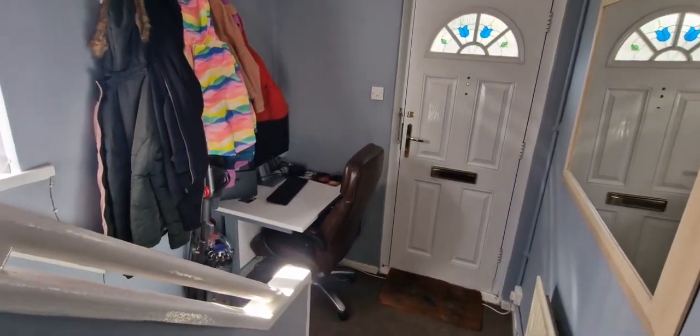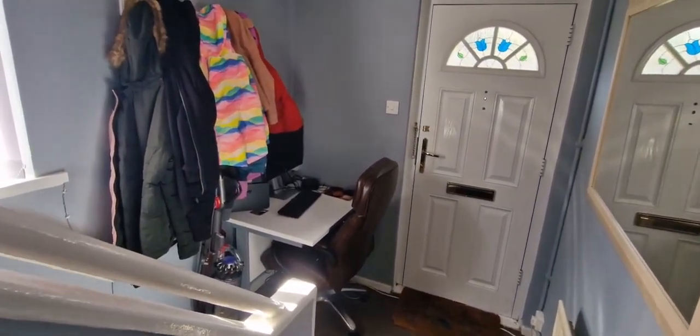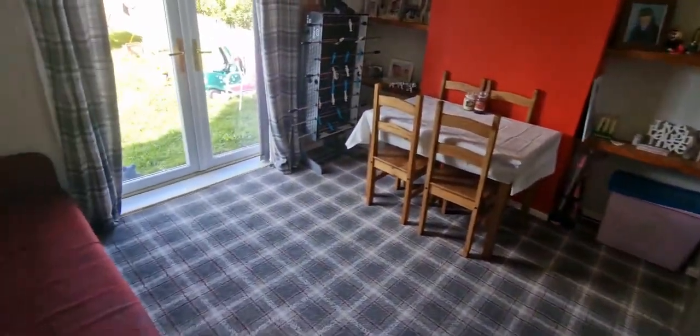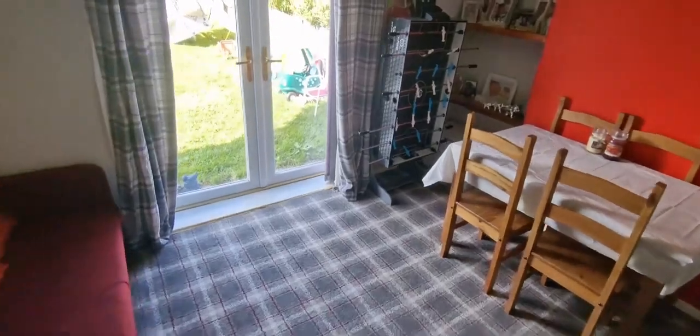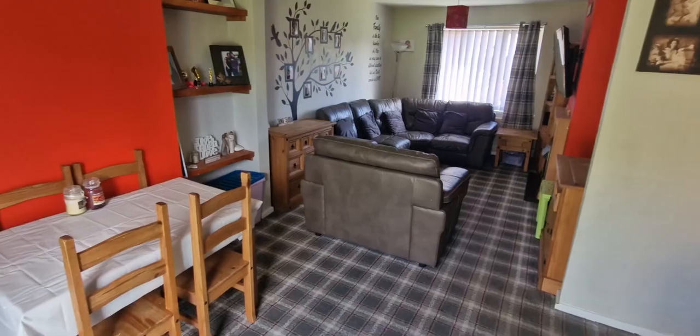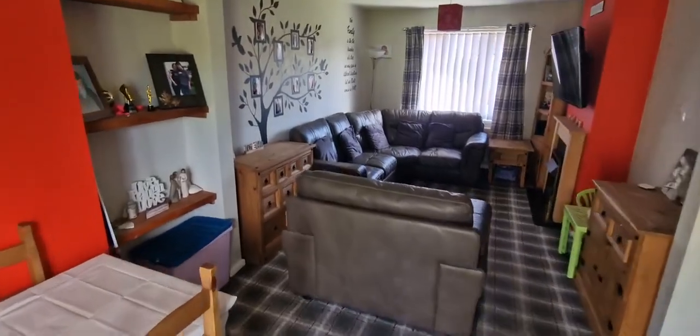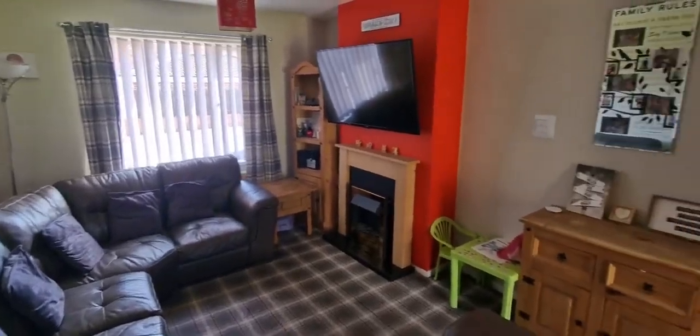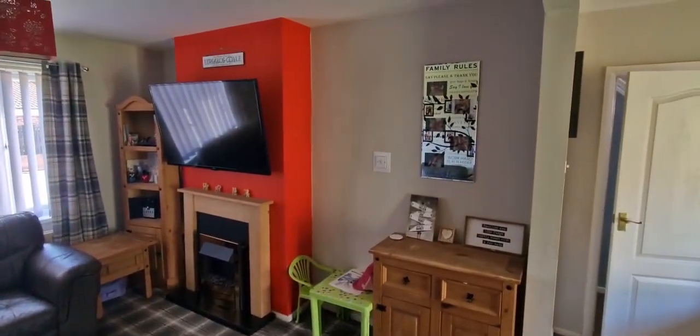So the hallway — we've actually got office space at the bottom. The landing is really big as well, so if anybody works from home you've got plenty of space to do that. Coming in we have a dining room with French doors to the garden, and that's all open plan with a living room as well.